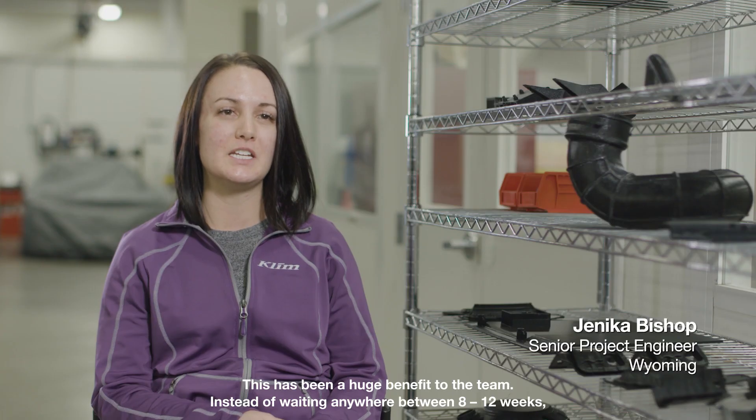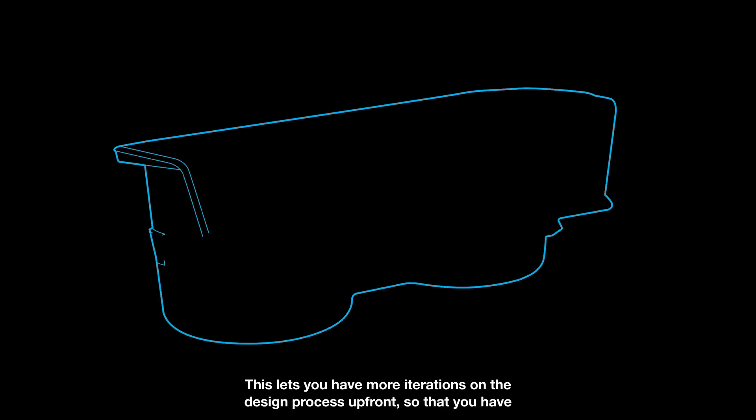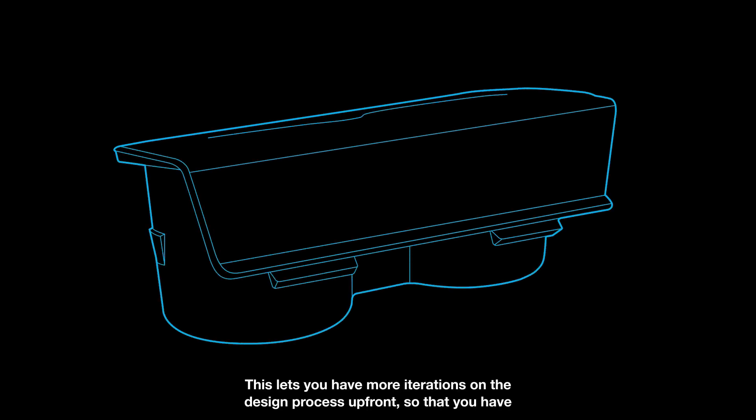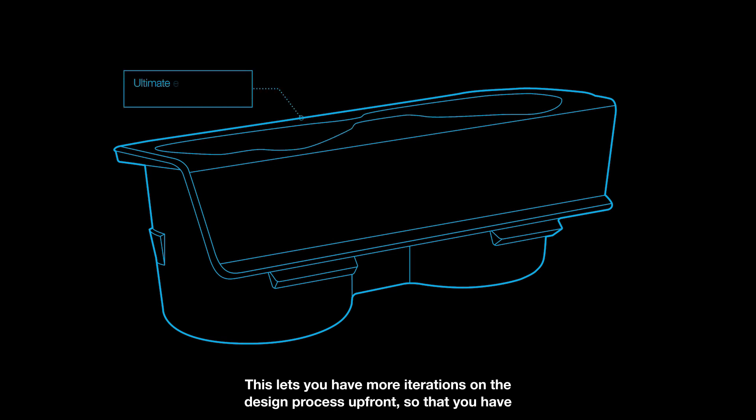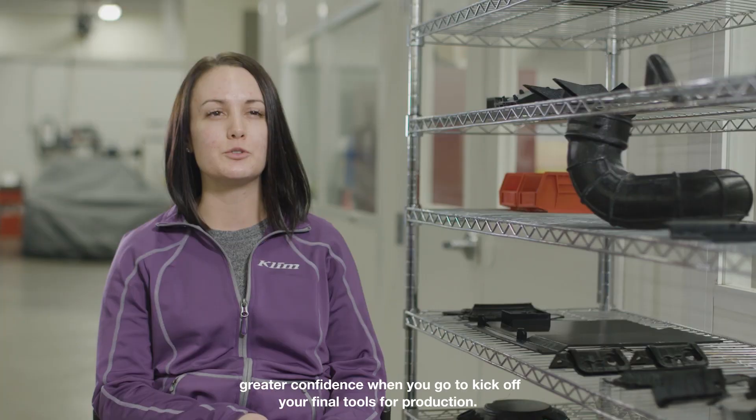This has been a huge benefit to the team. Instead of waiting anywhere between 8 to 12 weeks, we're able to get designs within 24 hours. This lets you have more iterations on the design process up front so that you have greater confidence when you go to kick off your final tools for production.